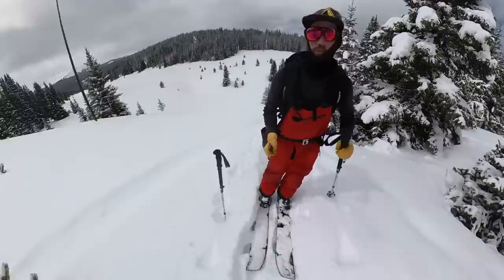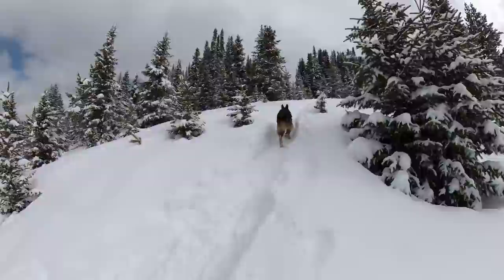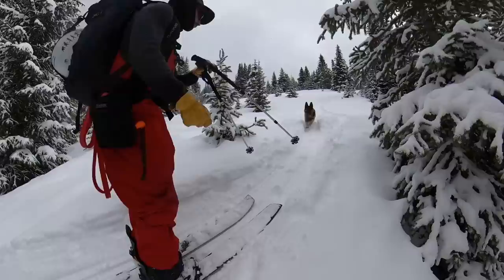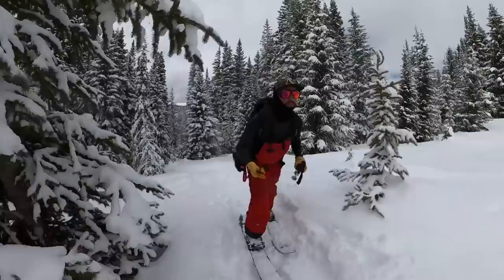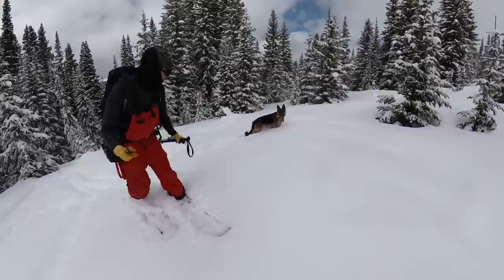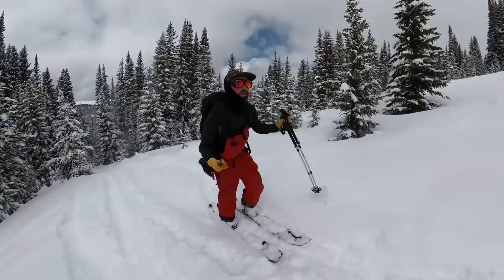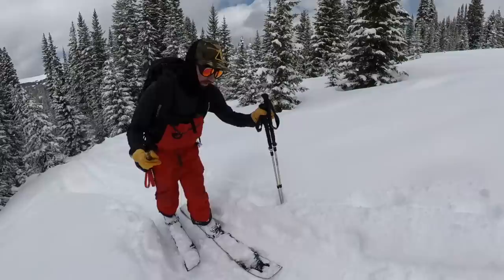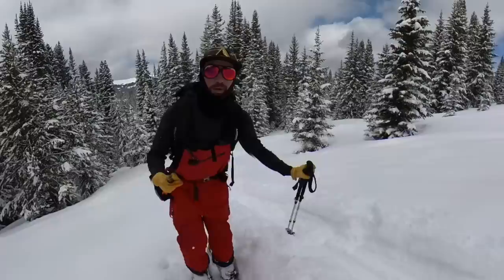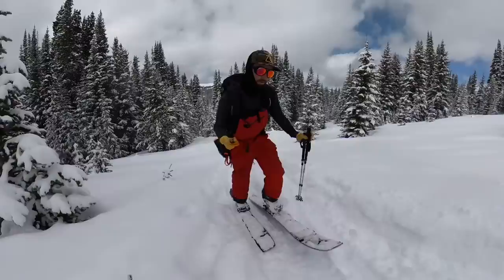Time to put the heel risers up and start climbing. We're going to get a little ways up here and peel off the skin track to see how this guy's doing. Kaiser's not sinking too much — look at that, he's running in it! I think we're good to go. I might have to keep an eye on him and make sure I'm not getting too far in front of him, but we'll talk about that more on the way down.